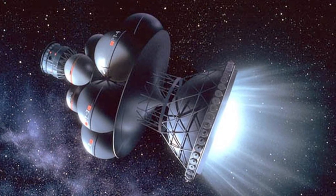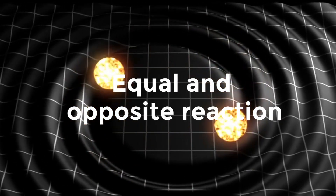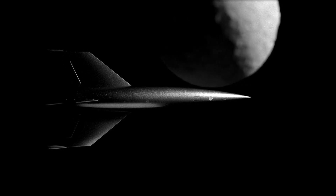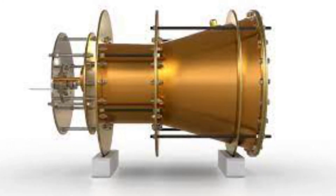The EM drive is a controversial device. It violates Newton's third law, which asserts that everything has an equal and opposite reaction. So if you fire anything from a rocket ship, it will be propelled in another direction, even if it is only air particles. The EM drive, on the other hand, only provides push in one direction.